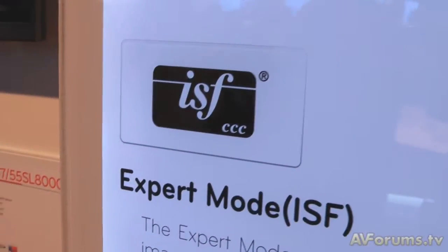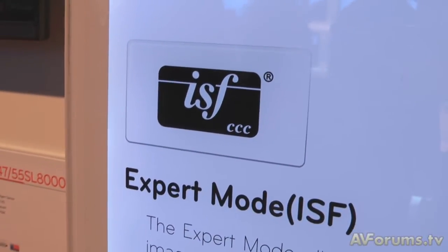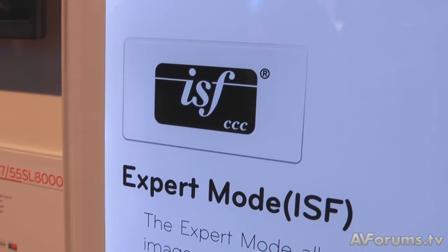LG is famous for working with THX, ISF, and expert modes — do those all migrate over to the LED sets? Yes they do indeed. ISF — Image Science Foundation — certification is across all of our TVs, whether it's an LCD, an LED, or plasma. That's just something that's become a standard technology for us now.